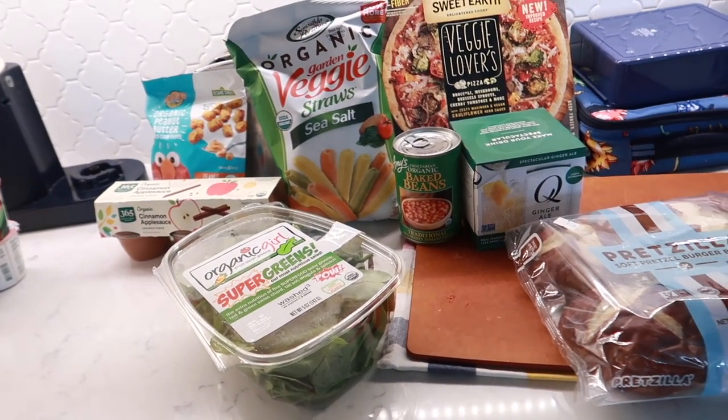My battery died and I had to recharge it, so I actually started putting some of the groceries away, but that's everything we got this grocery trip. That was my grocery haul — thank you guys so much for watching. Don't forget to subscribe and I'll see you in my next one. Bye!